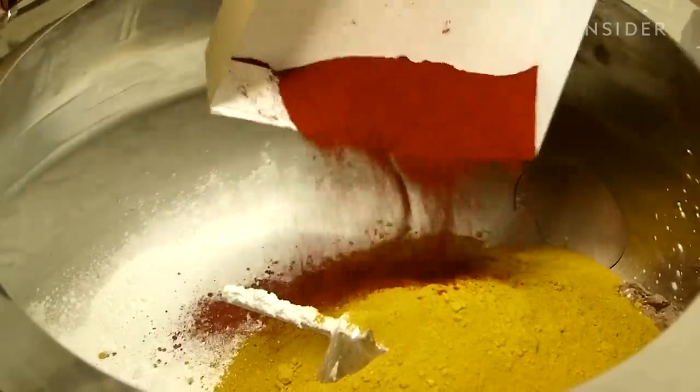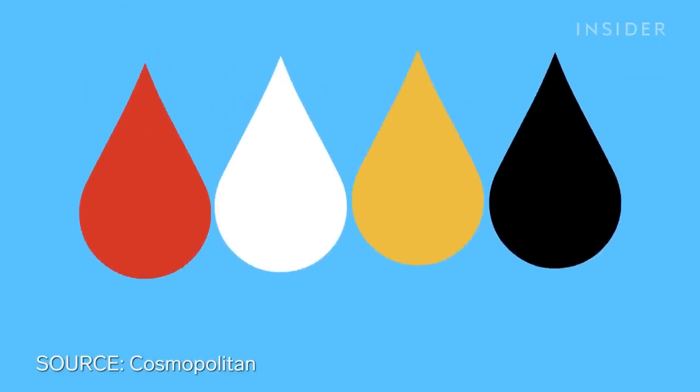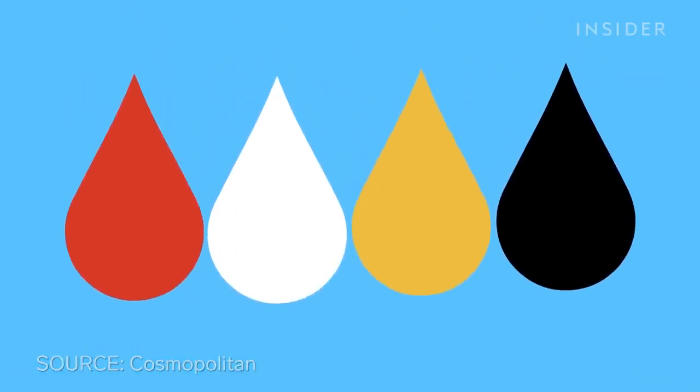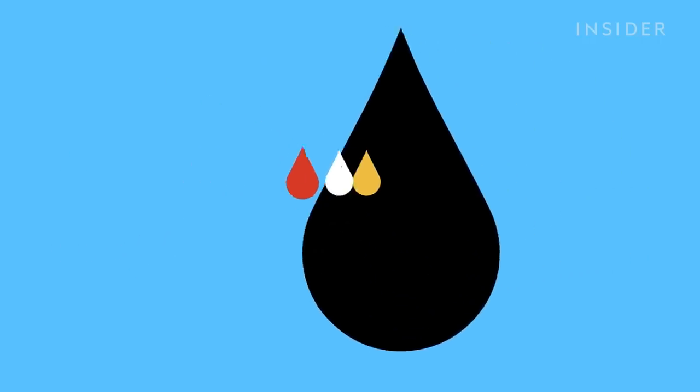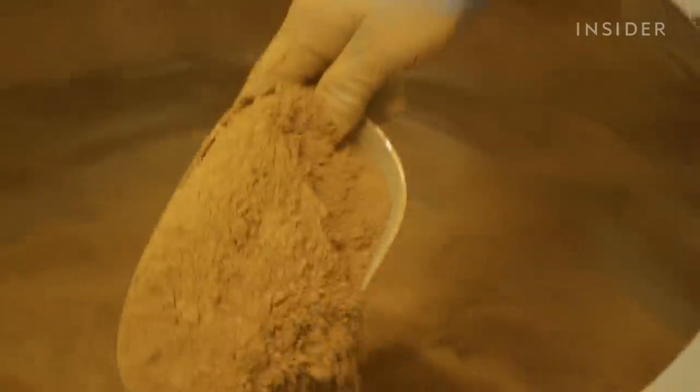That's because making the perfect shade really is a science — a science that even the biggest cosmetic labs have had trouble mastering. Most shades are mixed with white, yellow, red, and black pigments. But when making darker shades, chemists tend to mix too much of the black pigment. This results in limited undertones, which can make brown skin look bruised or washed out.